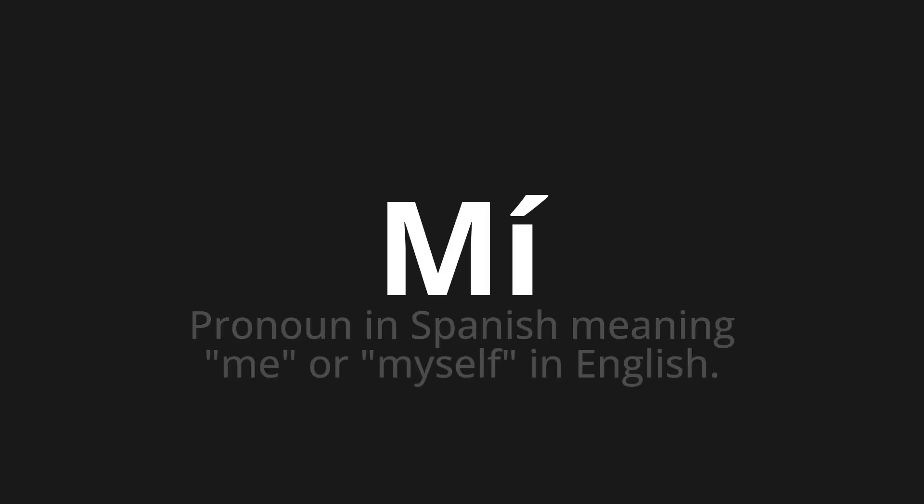Welcome to How to Pronounce. In today's video, we'll be focusing on a new word that you might find challenging or intriguing. So let's dive into today's word: Mí, which means — a pronoun in Spanish meaning 'me' or 'myself' in English.